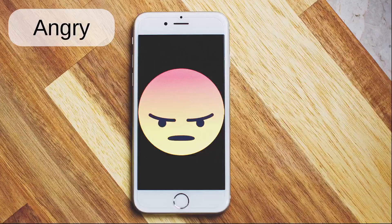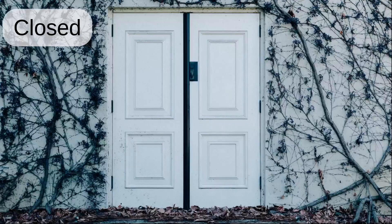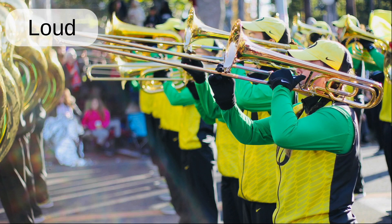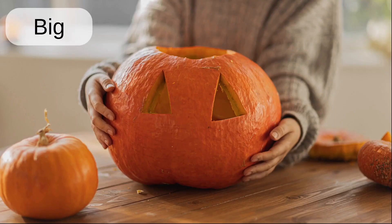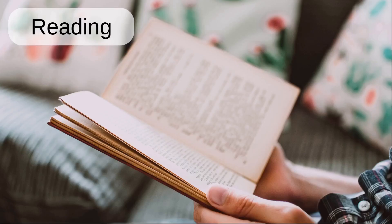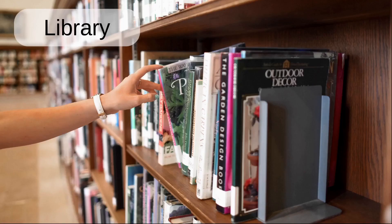Angry. Messy. Closed. Opened. Far. Loud. Small. Big. Weak. Start. Reading. Dictionary. Library. Furniture. Confusion.